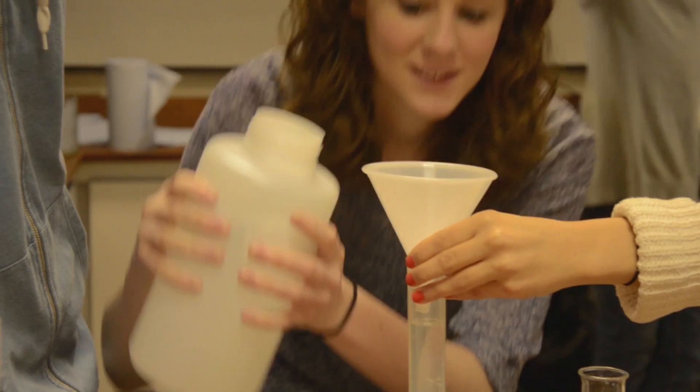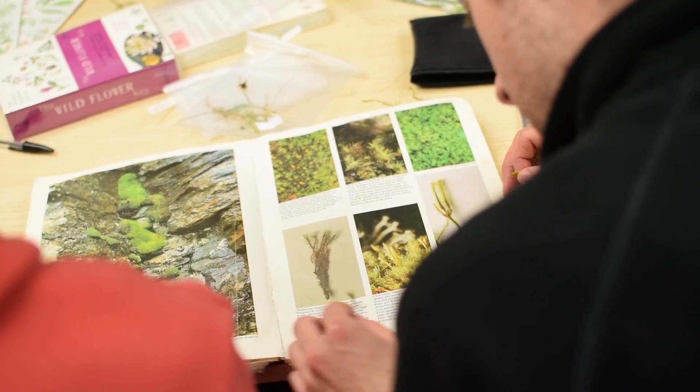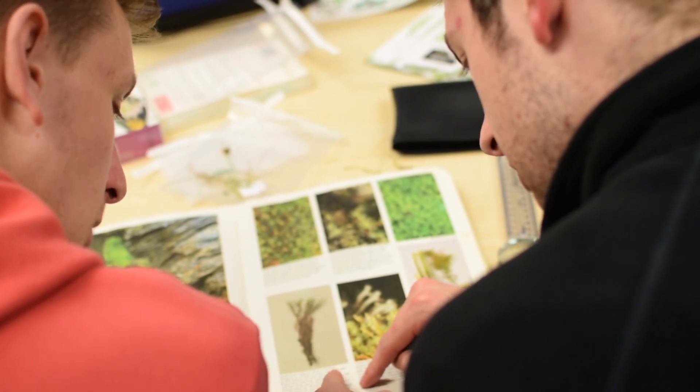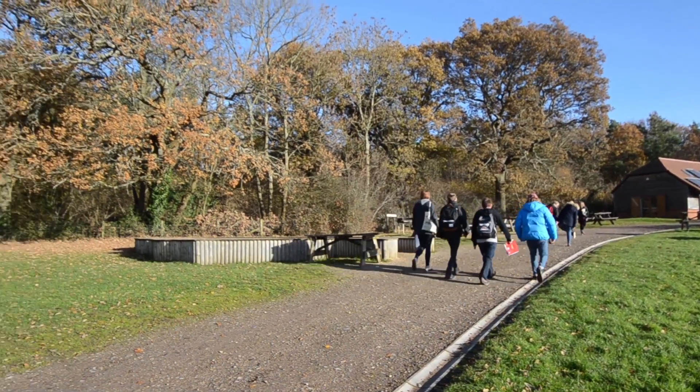I'm not yet sure what career path I'm aiming for, but I will have the skills and experiences to progress into fields such as conservation, environmental consultancy and wildlife management that are all closely related to my time at university. We are also developing more general employability skills such as teamwork, problem solving, time management and project coordination, if we should choose to progress along a different career path.